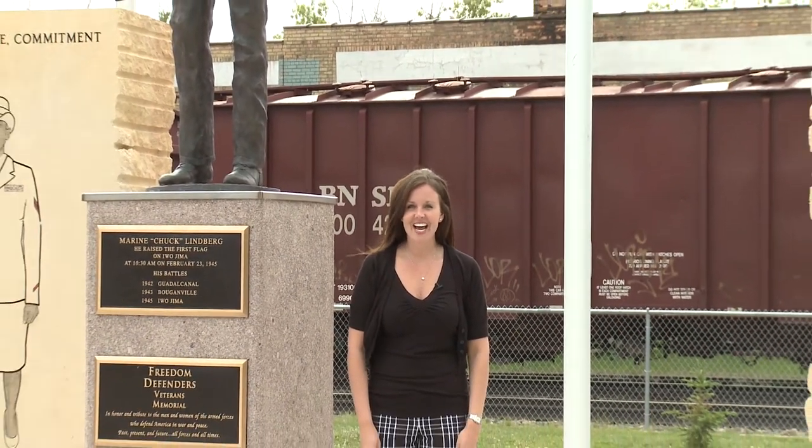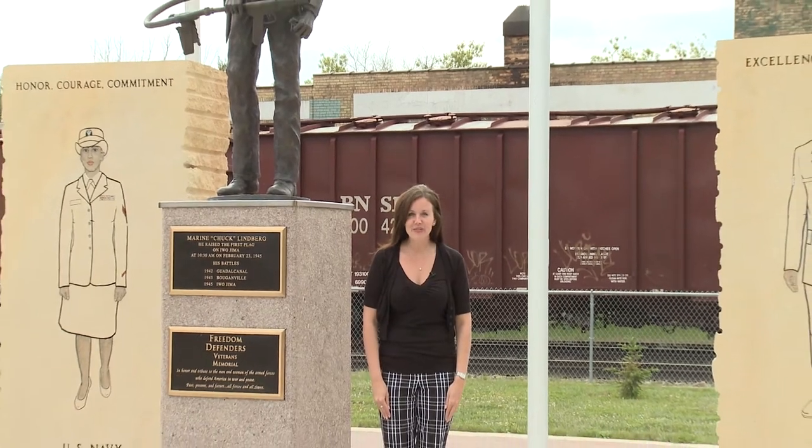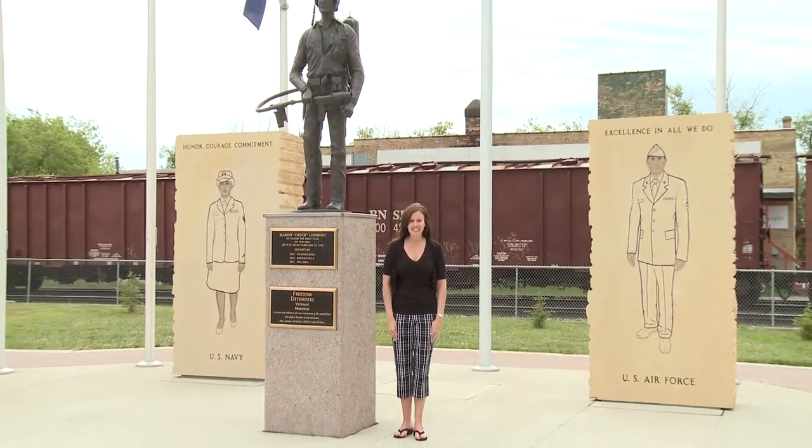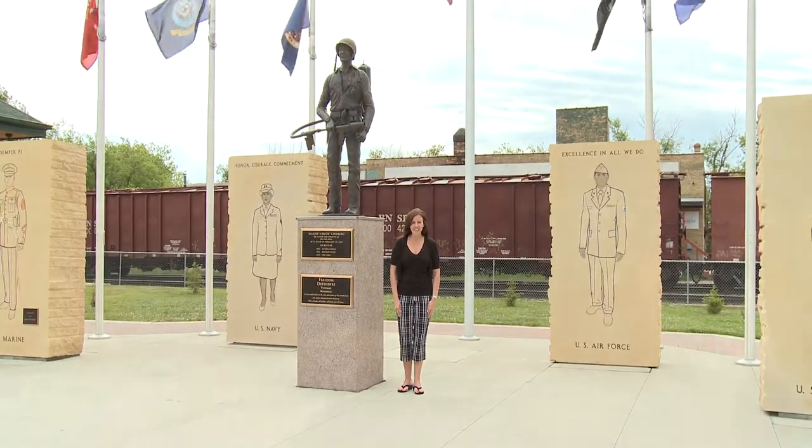Hi and welcome to this week's edition of Common Ground. I'm your host Ashley Hall. Common Ground is a weekly series that highlights northern and central Minnesota culture. Each week we'll explore the unique people, places, and events that are an important part of our region.